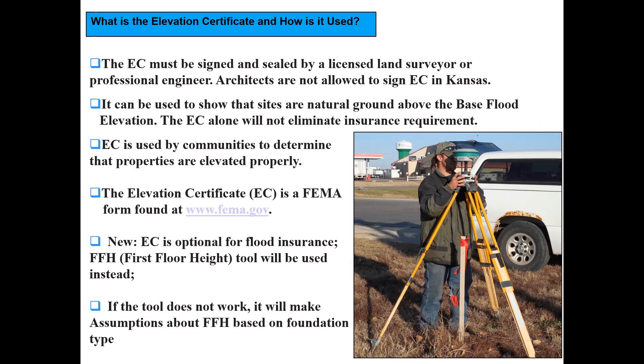Elevation certificates used to be required for flood insurance, but under the new rating process there's a first floor height tool used to calculate premiums along with many other factors, so they're no longer required — relieving the burden of paying for a survey. You can find the current form at fema.gov. You should be checking daily at this point because it actually expires tomorrow. For insurance, if the first floor height tool doesn't work, there's a process for making assumptions about that height based on foundation type.